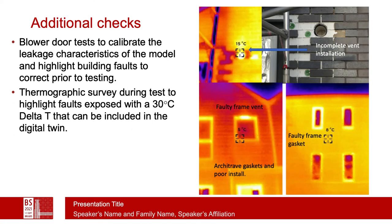We often use additional tests such as blower doors to calibrate the leakage characteristics of the digital twin, and also as we're doing it to highlight faults in the building — which if corrected is fine, but if not corrected we should include in the digital twin. The thermographic study also does several of these same tasks and is particularly good because during the test the delta T is quite high, and that exposes some faults which are otherwise difficult to see.